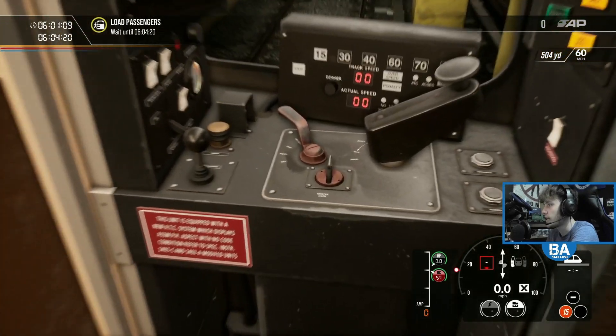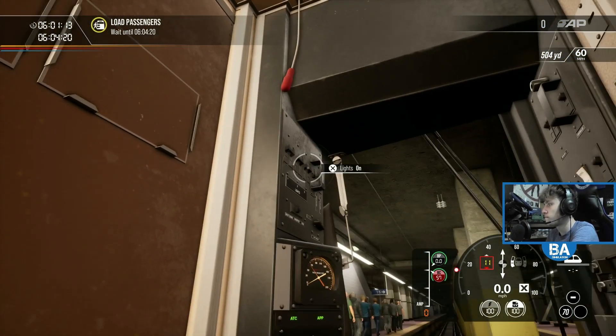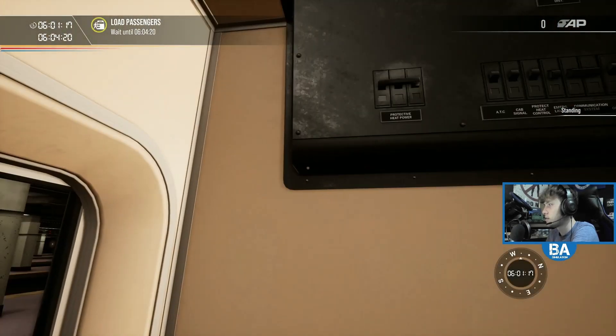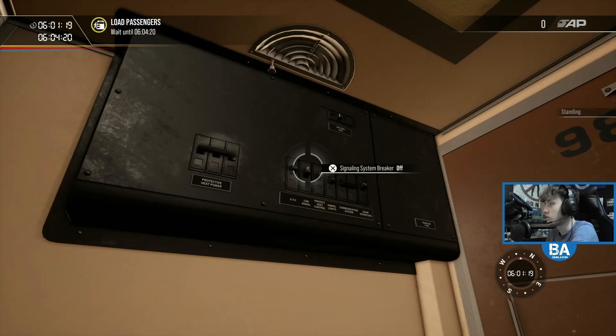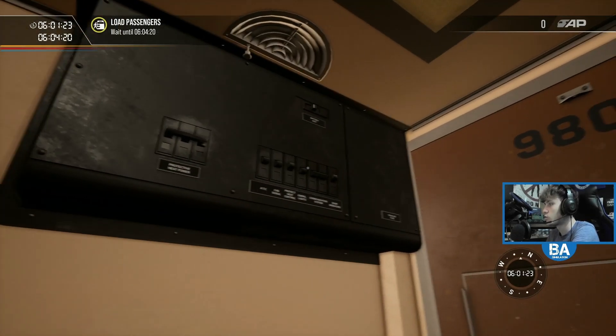I don't know why we've got a three-minute wait here — that's slightly peculiar. Let's get all of this set up in our little closet. It quite literally just is a closet in here. It's quite a claustrophobic cab.